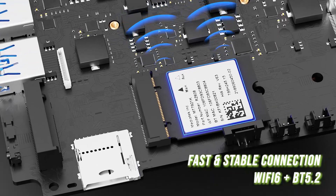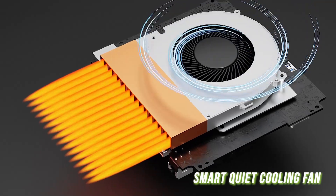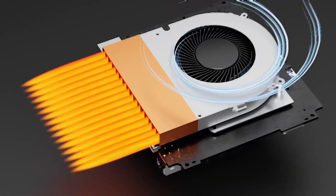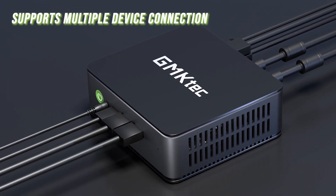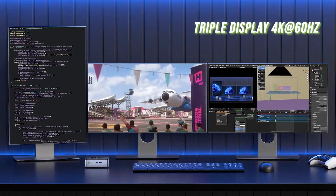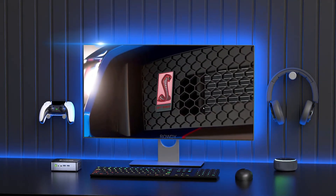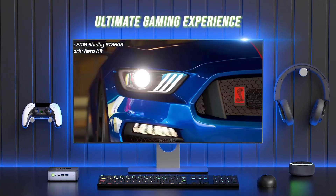Whether you're into gaming, online learning, office work, or simply want a personal computer that excels in every aspect, the GMK-TECH NUCBOX K1 in sleek black, running Windows 11 Pro, is your all-in-one solution. It's a compact, versatile, and powerful companion for your computing needs.